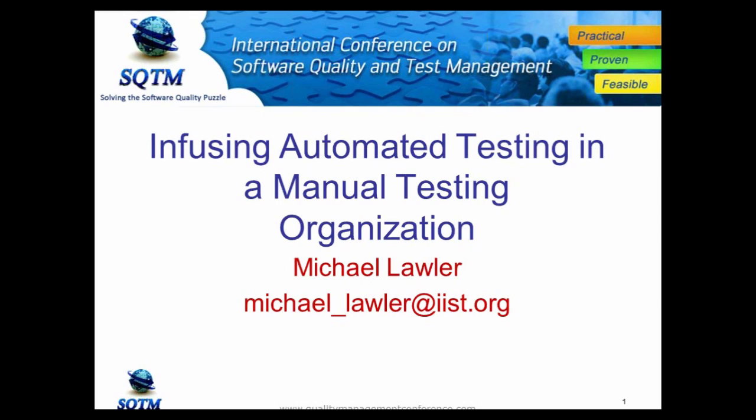There are many challenges over the years in getting automated testing to be a value in an organization. We're going to talk through some techniques related to successfully getting automated testing going in an organization that is currently not using it, and this presentation will also be given live on Wednesday of the conference.